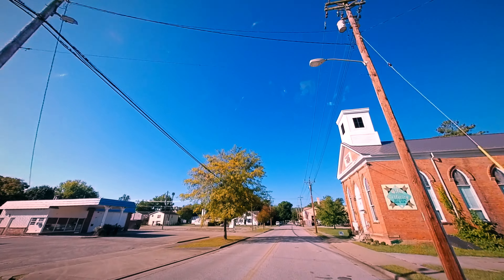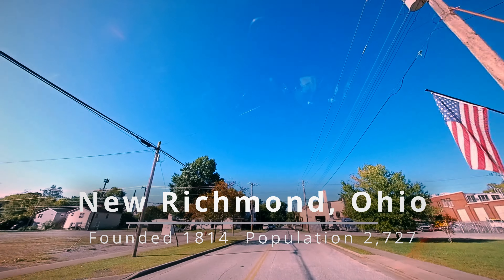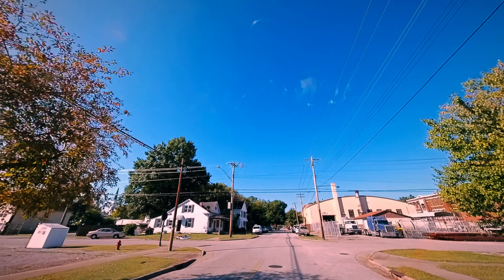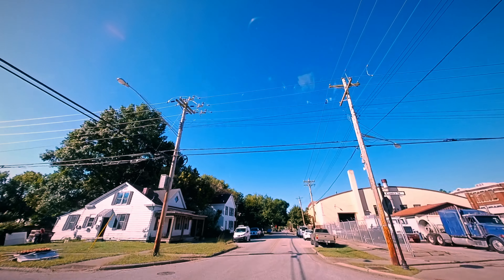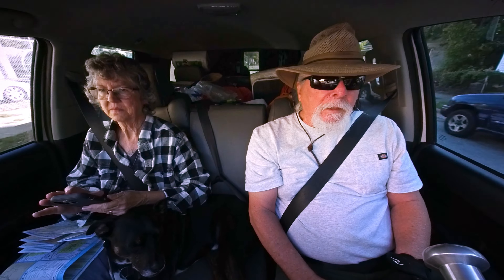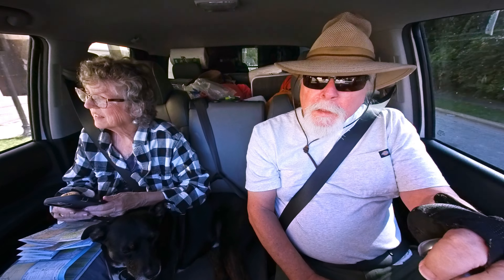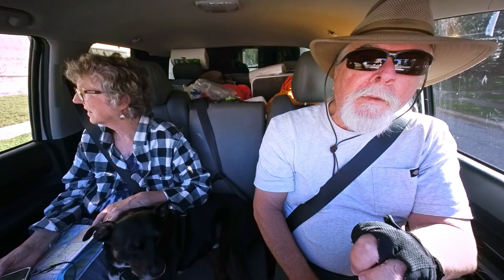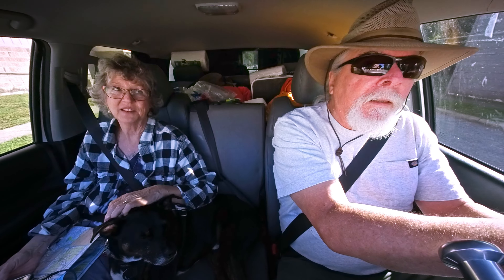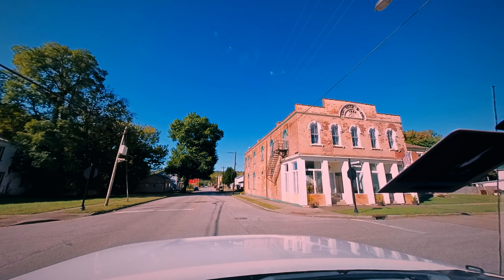We are in New Richmond, Ohio, and there's supposed to be a historic waterfront up here. The riverboat house isn't in this town anyway. We drove 23 miles out of our way just to go see some house that's supposed to be like a riverboat. But this is a cool town regardless. That's a pretty cool building right there on the right.